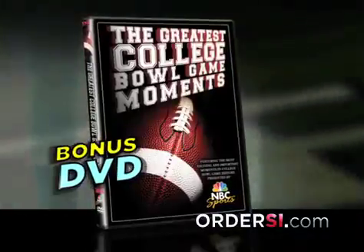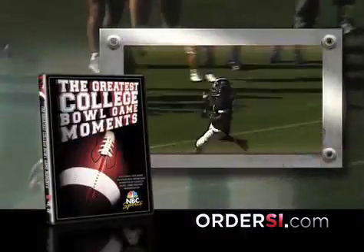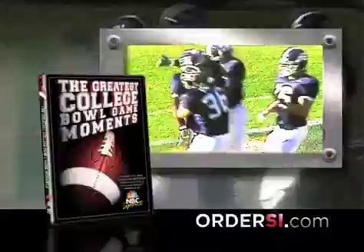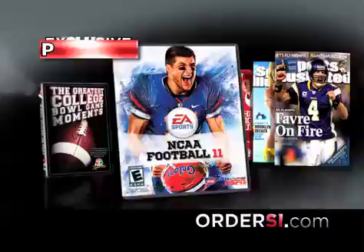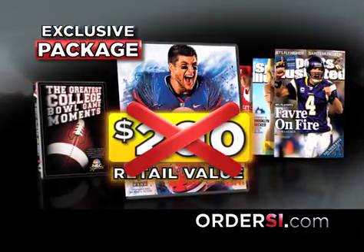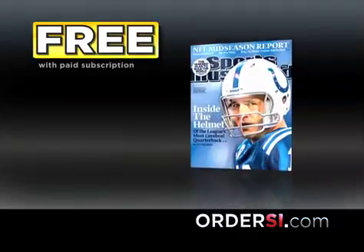You'll get EA Sports NCAA Football 11 free with your paid order, and as a bonus you'll get the Greatest College Ball Game Moments DVD free. Relive breathtaking plays with this exclusive DVD. This package — yours free — is available only with your paid subscription to Sports Illustrated. These items at retail will cost almost $200.